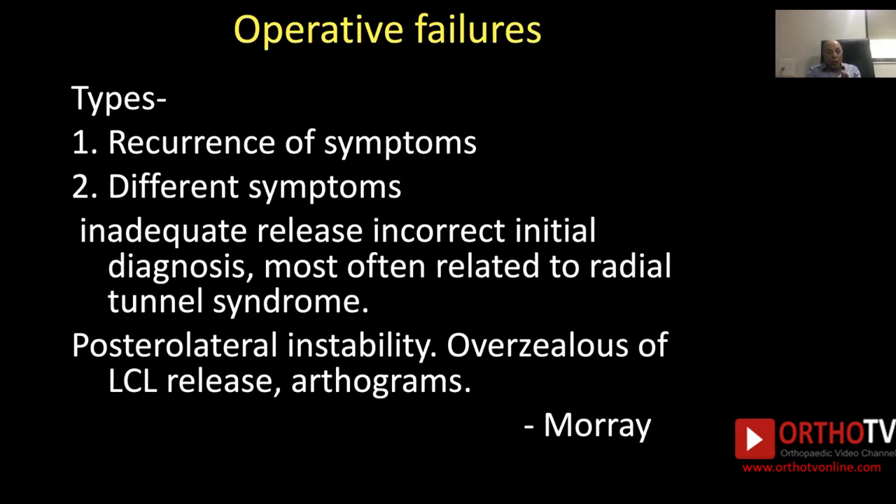Posterolateral instability can occur due to over-zealous lateral collateral ligament release. In such a situation, you have to do an arthrogram to see what is the cause of failure.